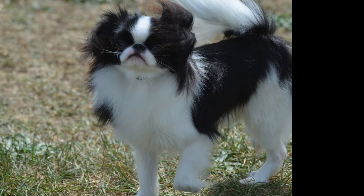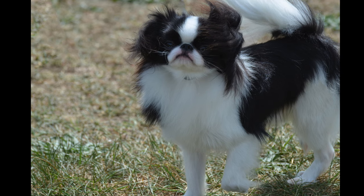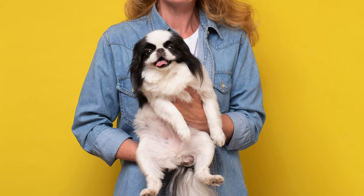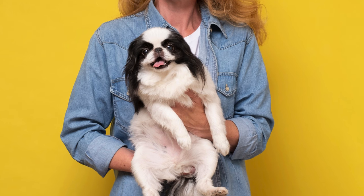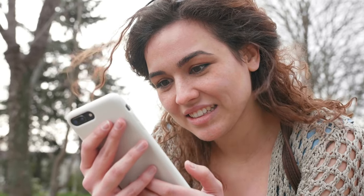The lush mane around the neck, plume tail, and culottes on the hind legs also contribute to their elegant and exotic appearance. If you're interested in learning about the Japanese Chin, you've come to the right place. This video will give you the lowdown on this adorable pup, so sit tight and get ready to discover everything you need to know.